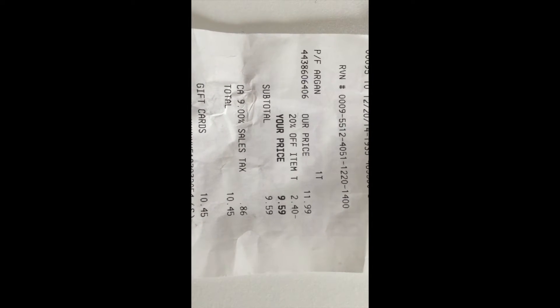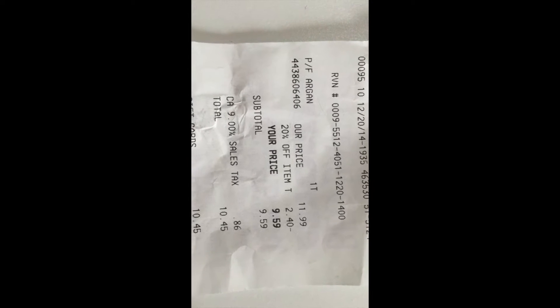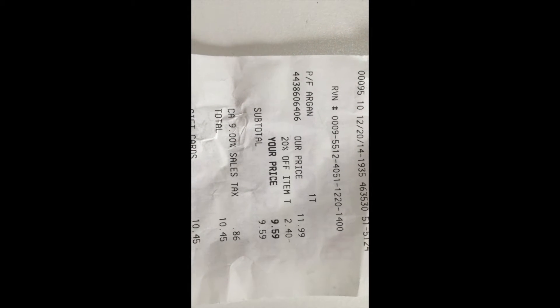It's $11.99. I used the 20% off coupon and it saved me two dollars and 40 cents, which came out to be ten dollars and 45 cents total.